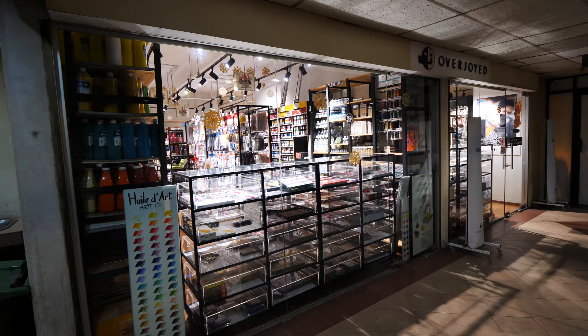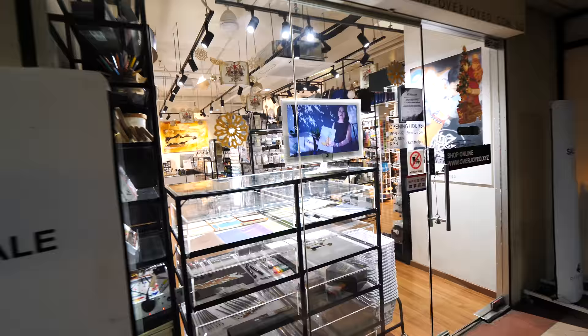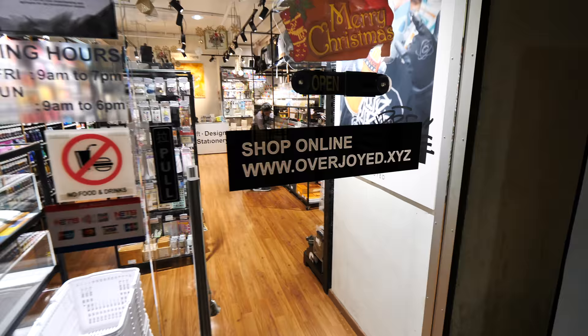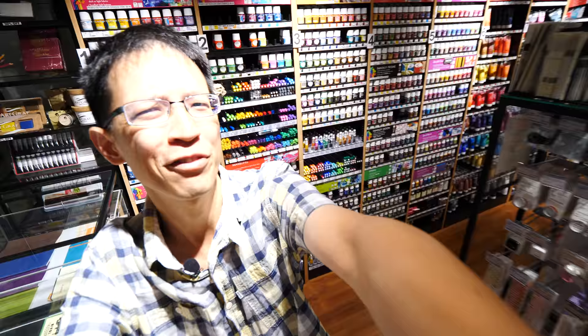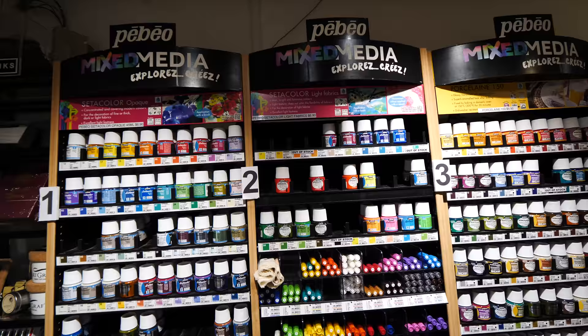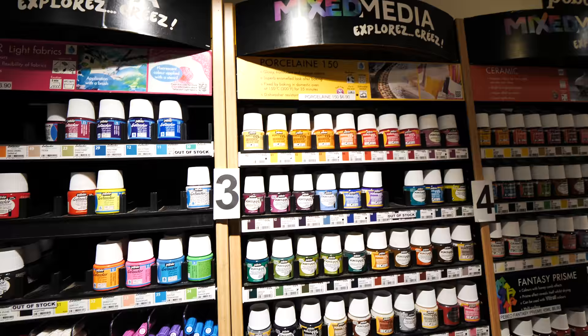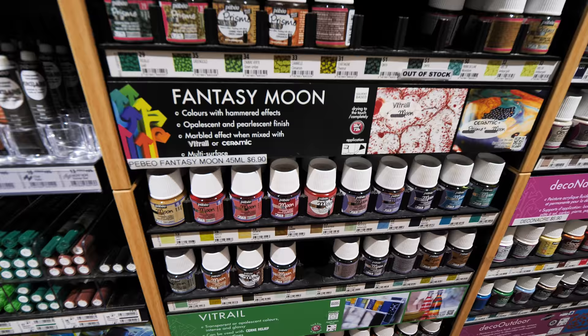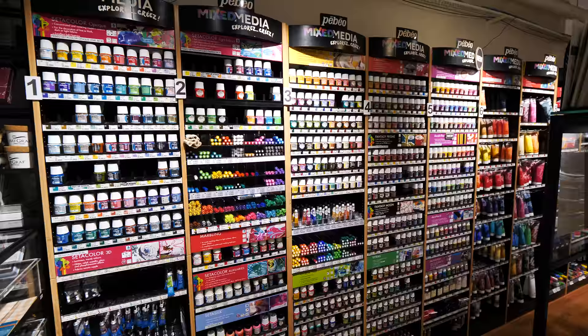This is the main section of the Overjoyed art store that I visit often because they sell all the art products. They have an online store as well at overjoy.xyz. So this is their main store — you can probably spend a few hours inside. They have Paybill pins, and this brand seems to have a lot of different products. Cetacolor — this one looks like it's for porcelain. Take a look at this: Fantasy Moon, colors with hammered effects. The shelves are just packed with all the pens.